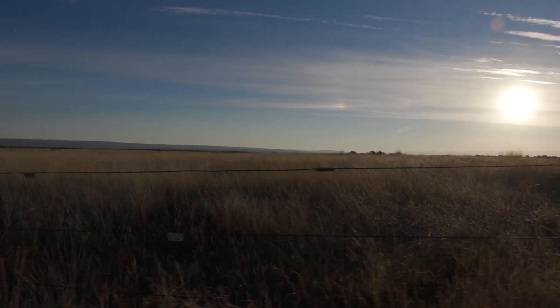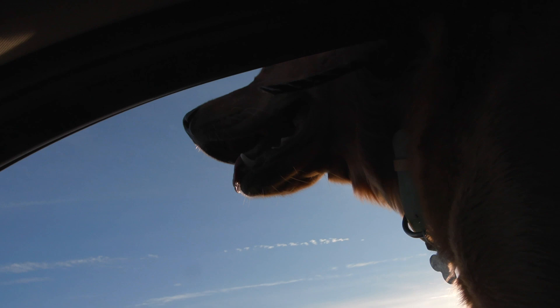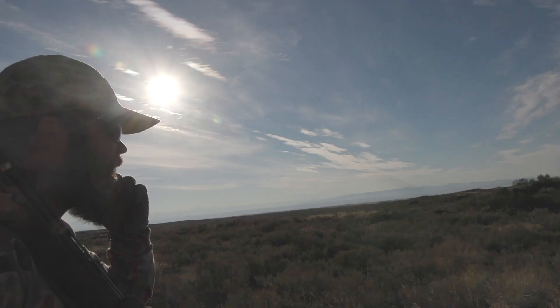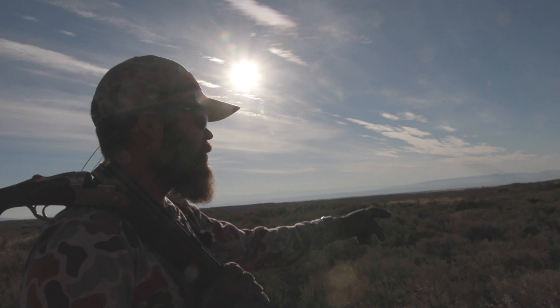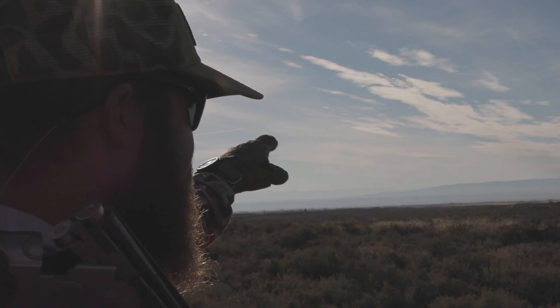We roll on to our original destination, an area where Jacob was successful in filling both of his sage grouse tags the weekend before. Sharp-tails tend to like to be able to see, while sage grouse like to be able to hide. This is some of the most topography out here on the desert. We were finding them in these basins and draws right up at the base of rock outcrops — quite a few of them against the green brush called Ceanothus. We'll work these basins and let the dogs cover them.